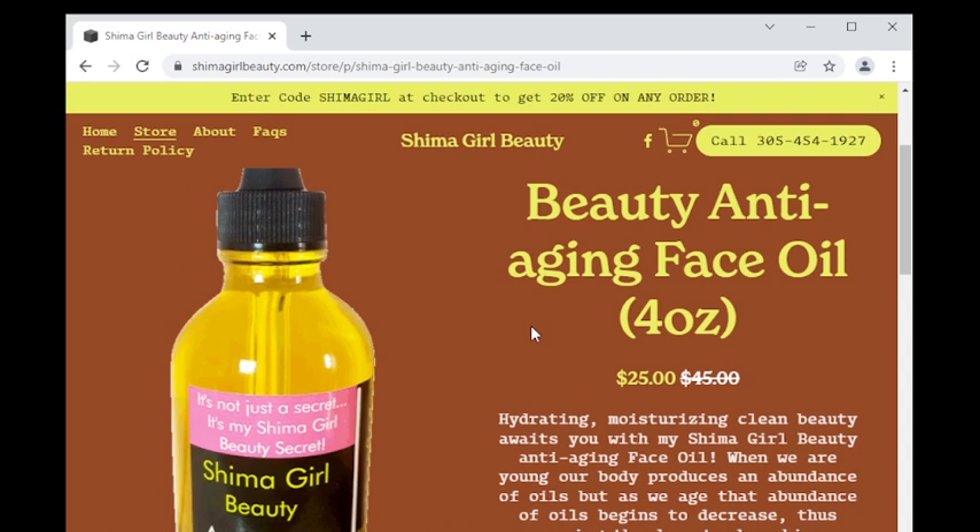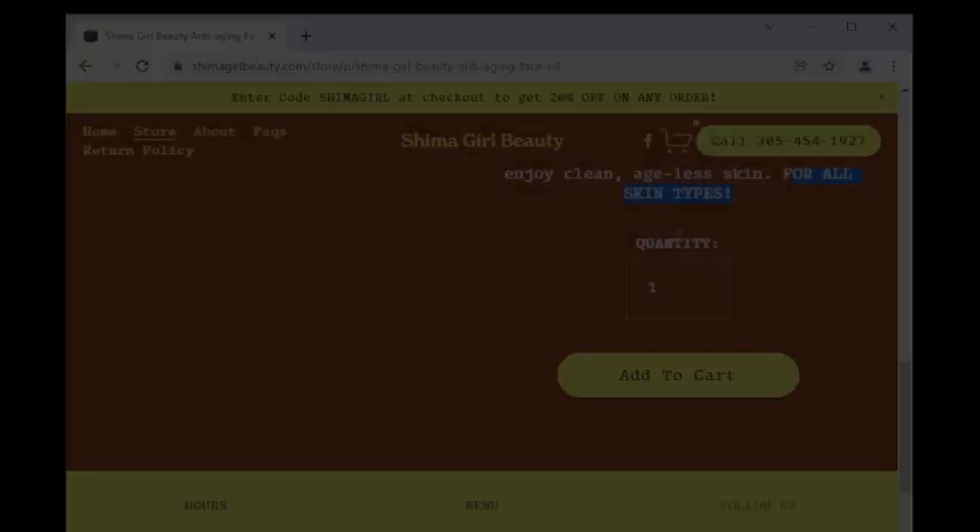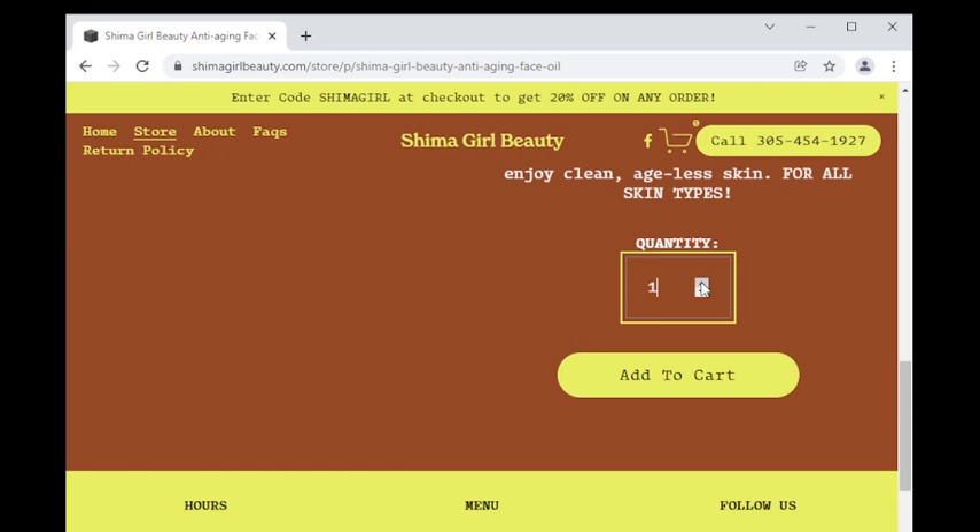After applying a few drops of my Shima girl beauty anti-aging face oil, all skin types can say goodbye to dry skin, oily skin, wrinkles, fine lines, and acne, and say hello to firmer, tighter, younger looking skin. Get ready for hydrating, moisturizing, clean beauty ladies. You can easily add the quantities you need by clicking the up and down arrows and simply clicking the yellow Add to Cart button.